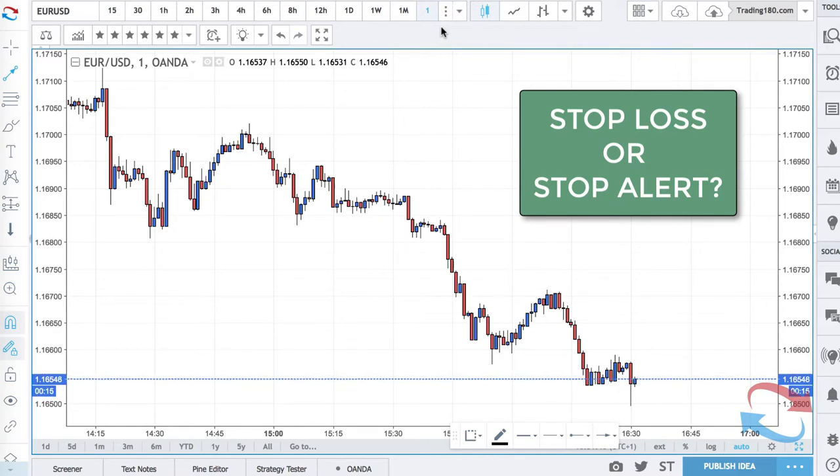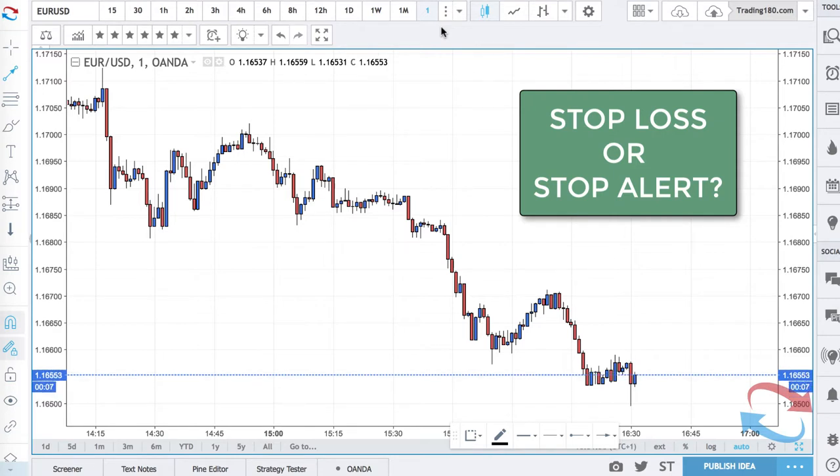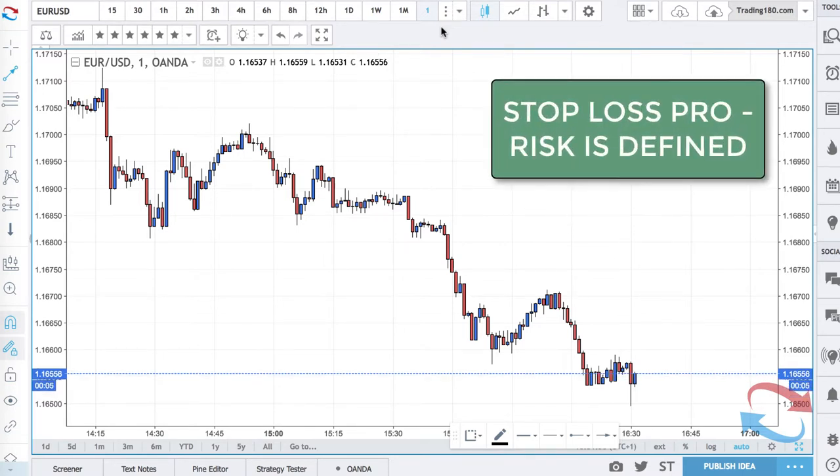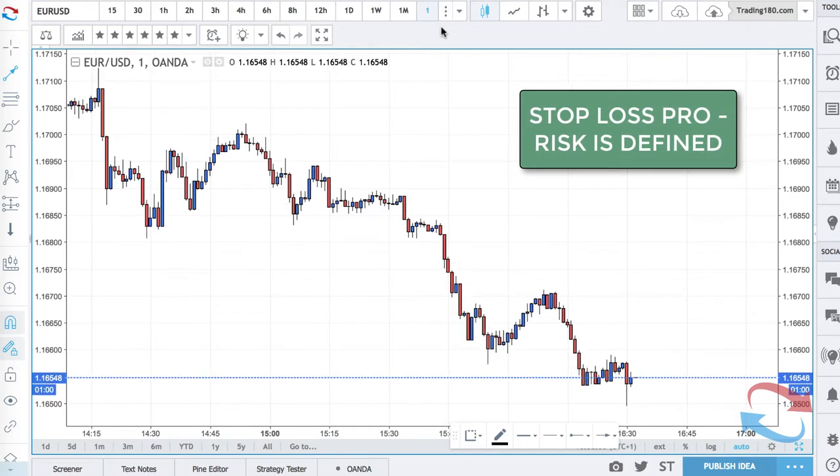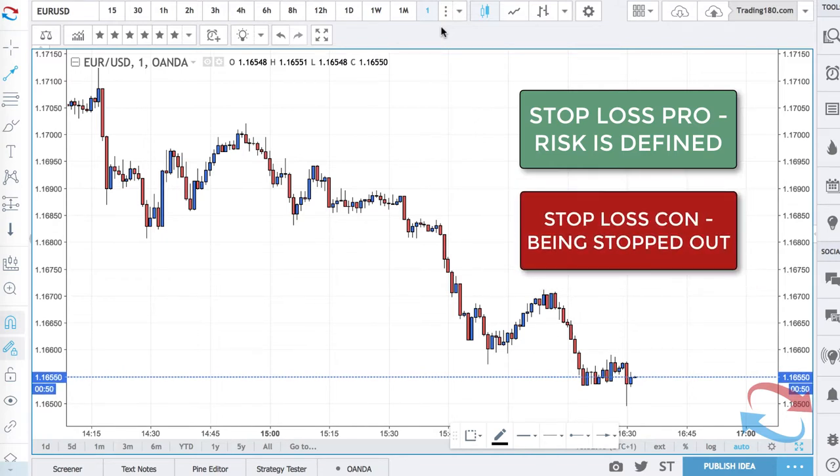I'm sure many of you are familiar with the pros and cons of stop losses. Obviously the pro of a stop loss is that your risk is defined, and if the market goes against you and you get stopped out, then that's it — you've only lost your defined risk.